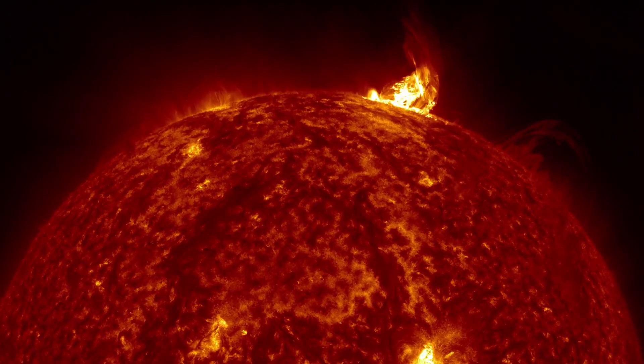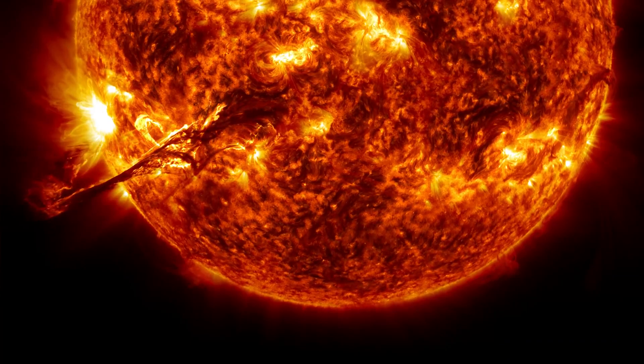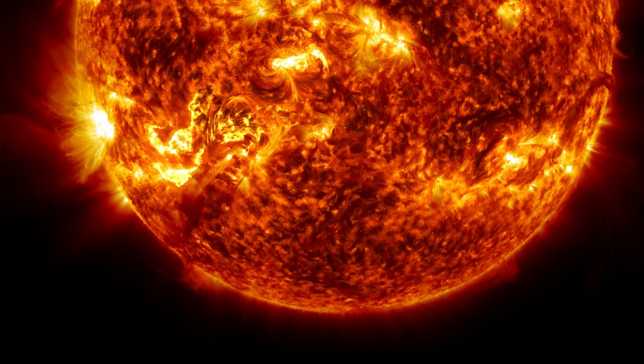The Sun — the heart of our solar system. It's as familiar as anything we know. Although the Sun has been studied for millennia, it still holds unsolved mysteries about its effects on our daily lives.